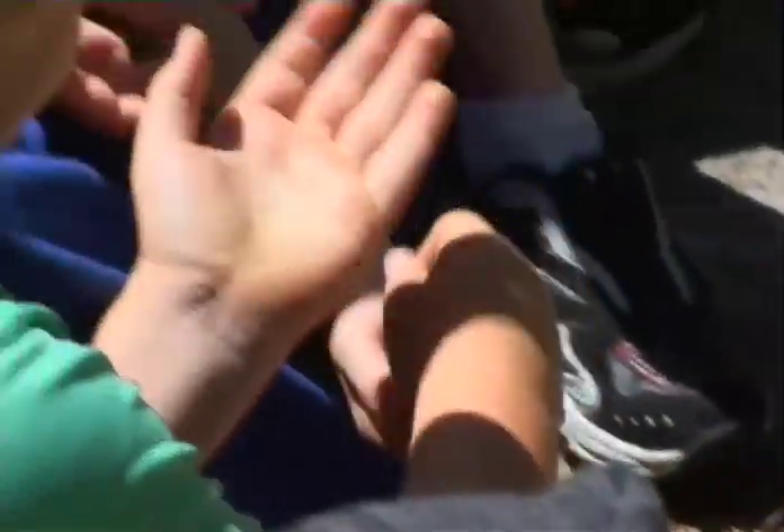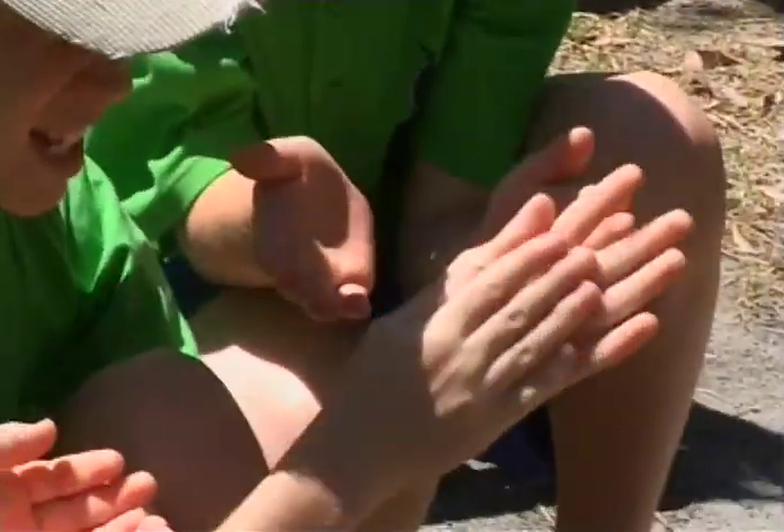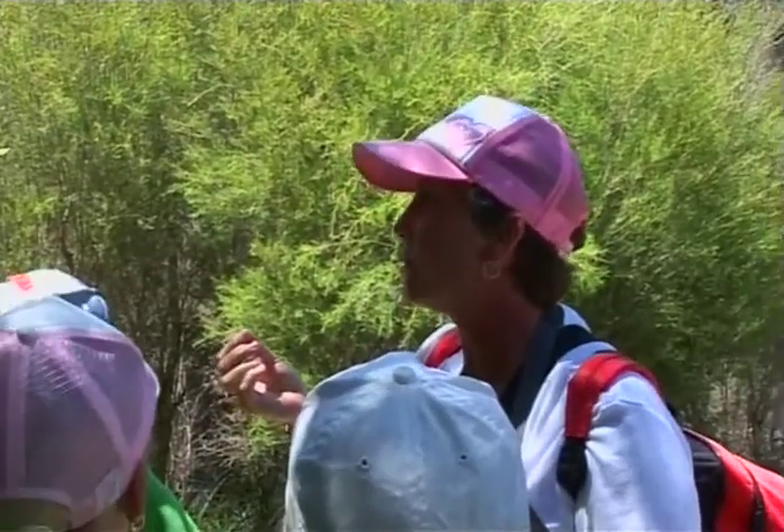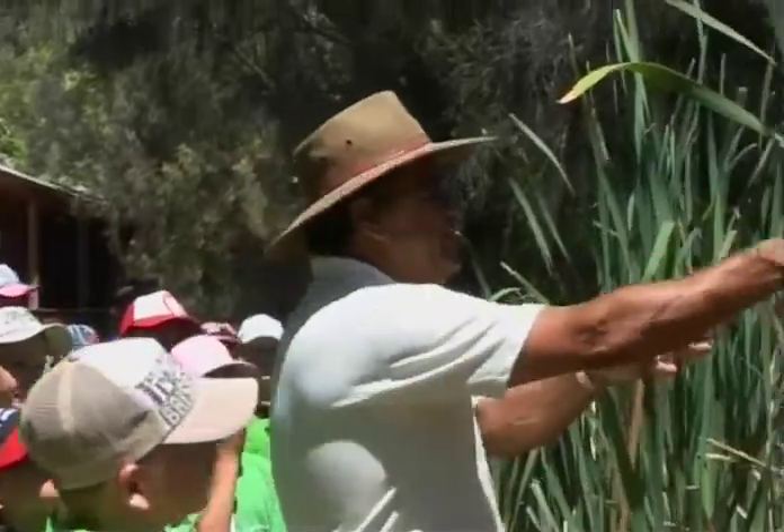What this is used for is for sunblock and sunscreen. And this little bush with either leaves - the Noongar used it for arthritis. It tastes just like a baby currant. So what they do, they get a bit of reed, see?